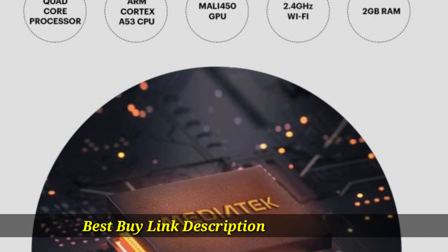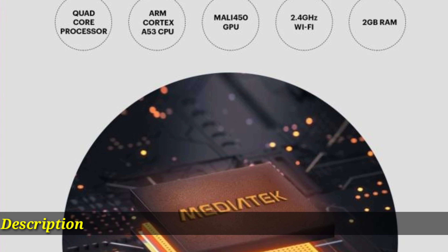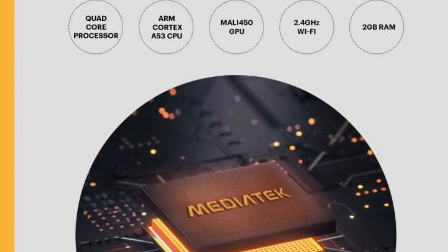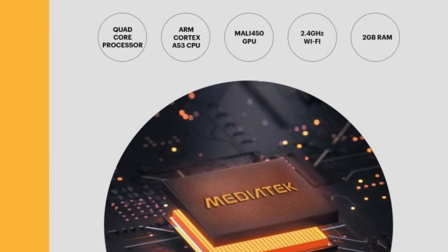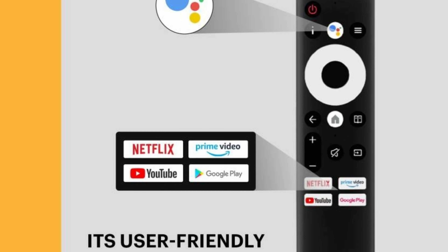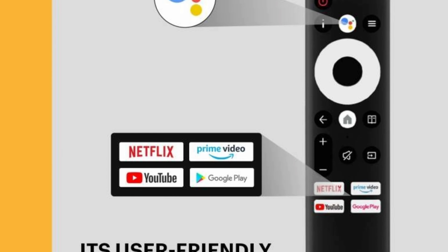Its speakers are also capable of transforming this TV into a temporary music system that is ideal for parties and family gatherings. You can use the Google Assistant-enabled remote to search for content using just voice commands.